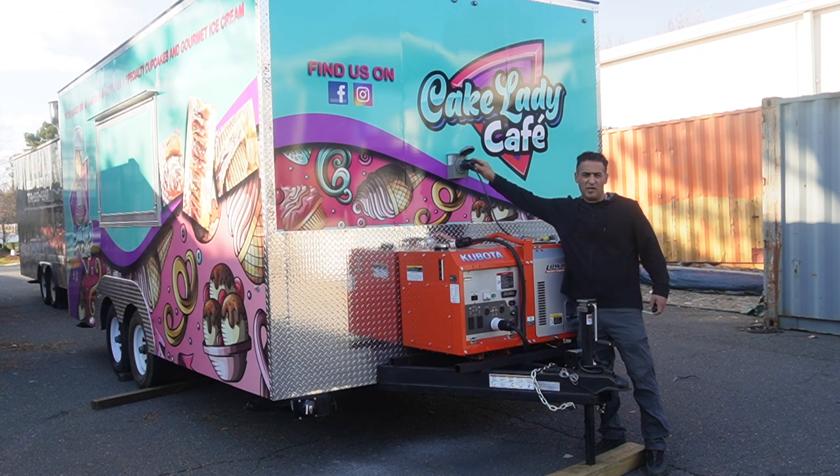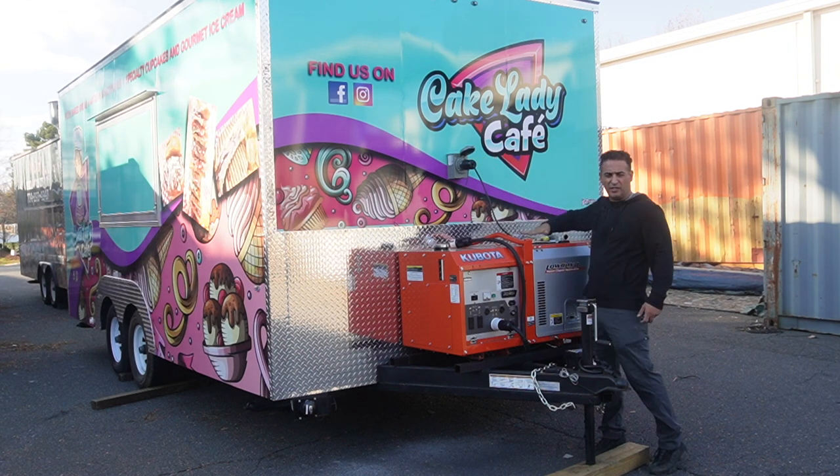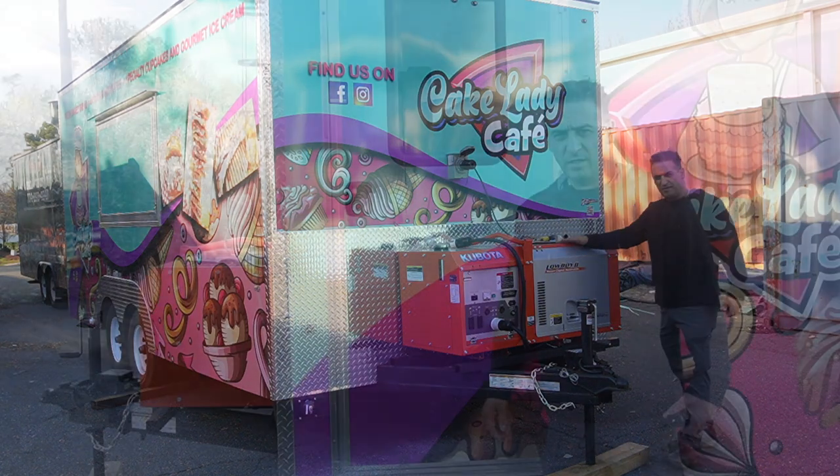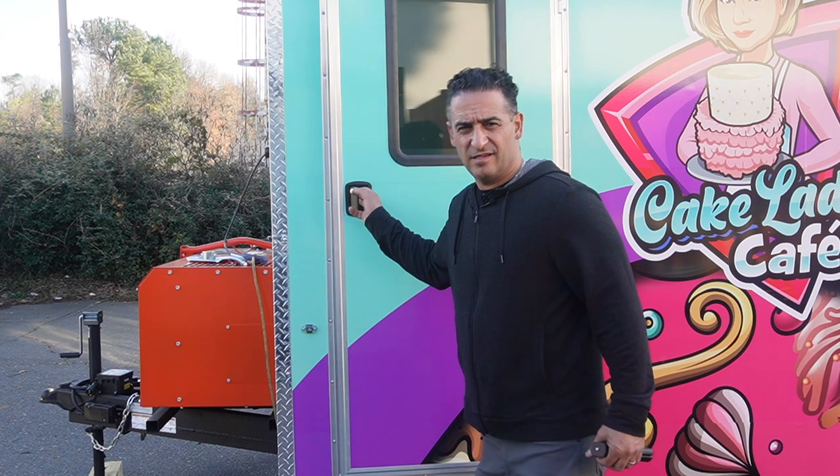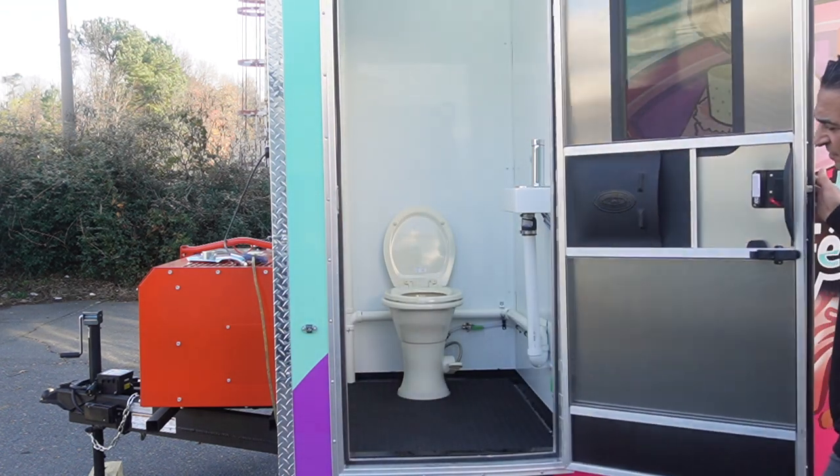Anything — events, wherever you have a plug-in, you can plug it in without running the generator. Either way, it can be done. This trailer is equipped with a restroom. It's a separate entrance from the side. It's an RV-style restroom.